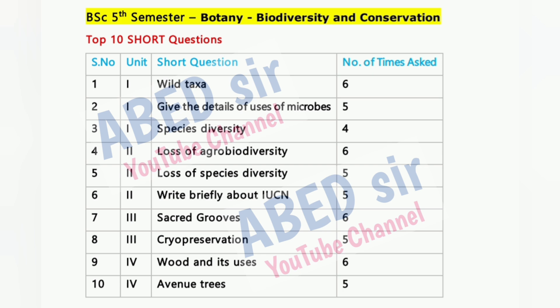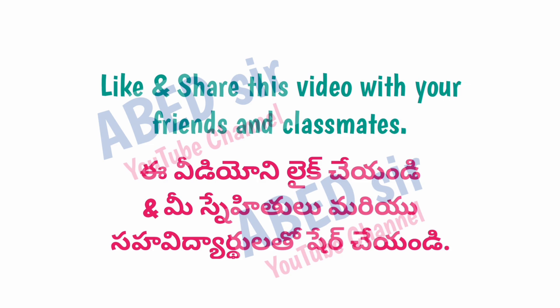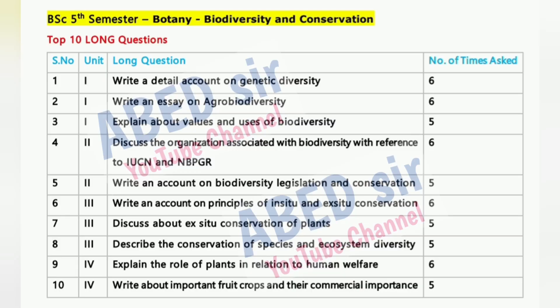You can find all the supporting resources in the video description, including important questions, quick revision videos, and previous question papers. Use this video as a guide for last-minute revision and smart preparation.